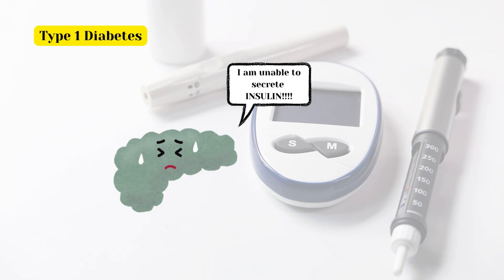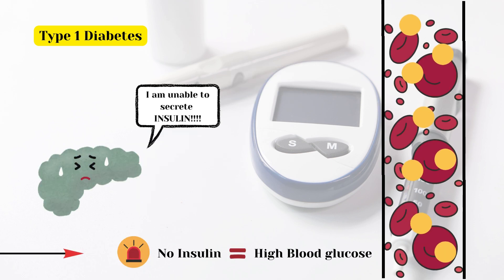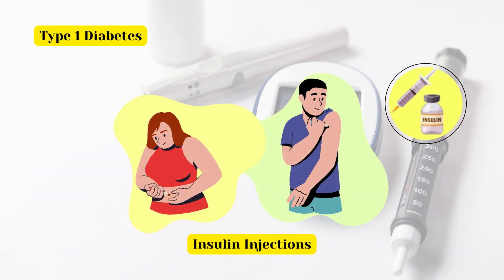In type 1 diabetes, the pancreas are unable to secrete insulin, due to which blood glucose level raises. People with this type of diabetes need insulin injections to regulate their blood sugar.